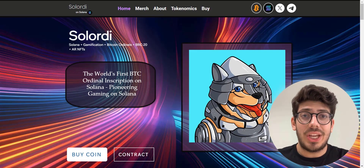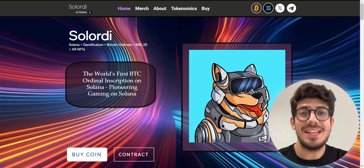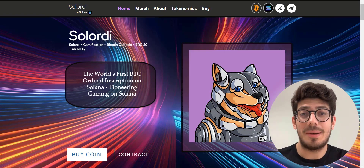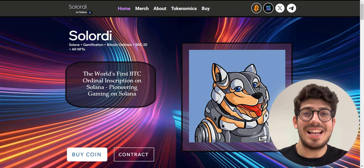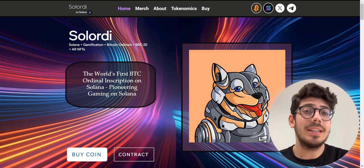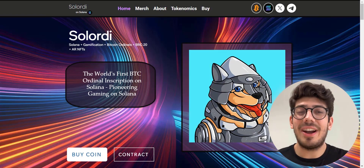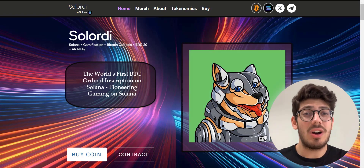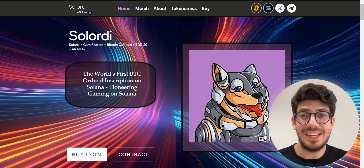So now let's jump into the video. The time has come to talk about the new gem on the Solana blockchain called Solarity. Solarity is the world's first BTC ordinal inscription on the Solana blockchain. Starting off with this home page, which is absolutely fantastic, we have Solana gamification, Bitcoin ordinals, BRC20, AR NFTs — all in one here on Solarity.